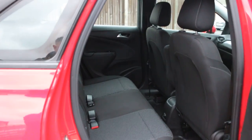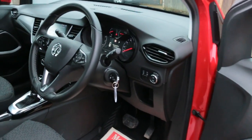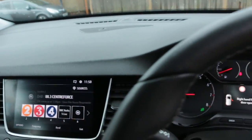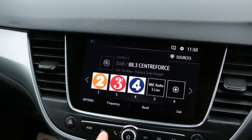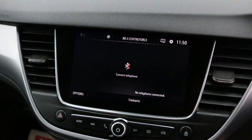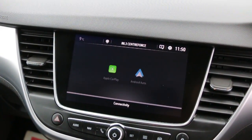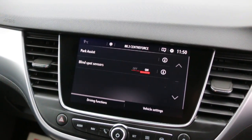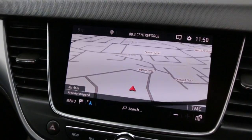The car features headrest isofix, electric front windows, auto headlights, DAB radio, satellite navigation, Bluetooth telephone connection, Apple CarPlay, and a blind spot sensor.